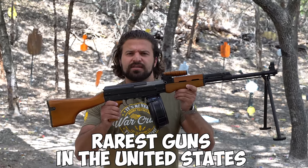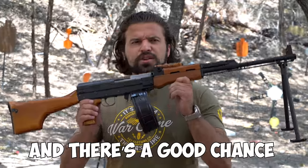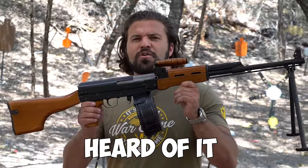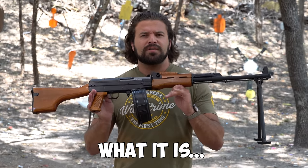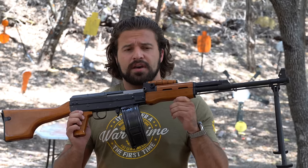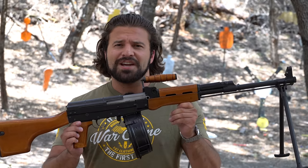This is one of the rarest guns in the United States, probably one of the rarest we've ever featured on the channel, and there's a good chance you probably haven't even heard of it. It's not quite an AK, it's not quite an SKS — what it is is a Type 81, and I have the distinct privilege of being able to tell you why it's just so damn cool.